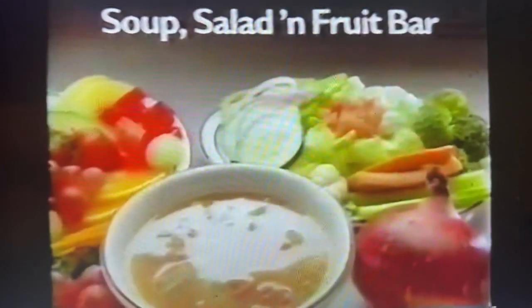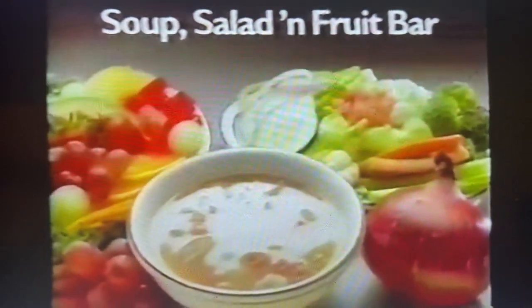And every old-fashioned dinner includes Frisha's soup, salad, and fruit bar. So bring the whole family for old-fashioned dinners — another unique ingredient that you'll only find at your neighborhood Frisha's Big Boy.